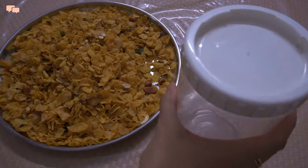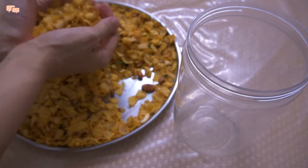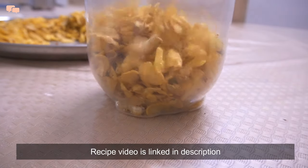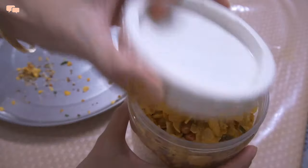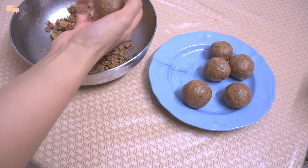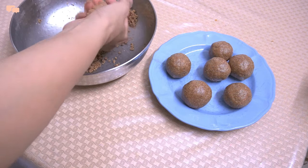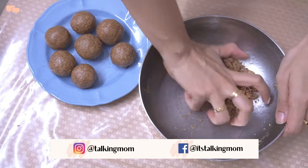Apart from this, I also make some pre-made snacks. This cornflakes namkeen gets ready in just 15 minutes and makes a great munching option throughout the trip — it is way better than store-bought chips. And no trip in my home is complete without laddus. I have shared the recipes of both these pre-made snacks in my healthy snacks video, linked in the description below.